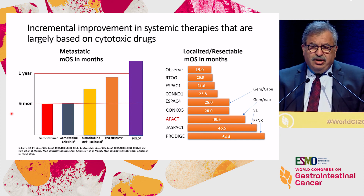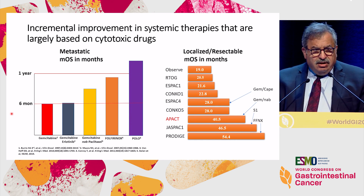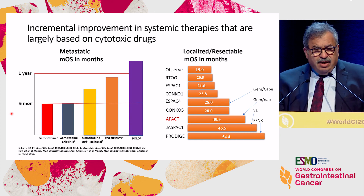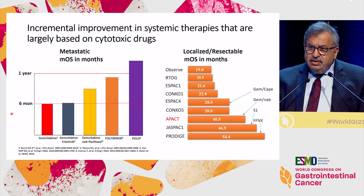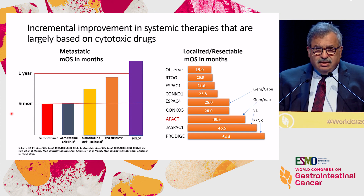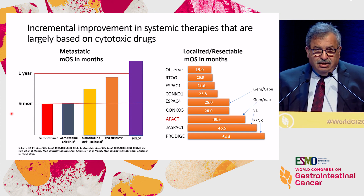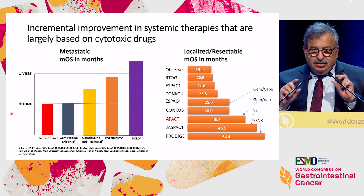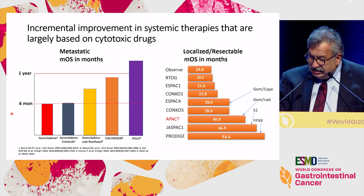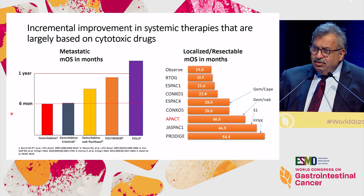On the right side, you see the trials in the adjuvant setting against cytotoxic therapy. In recent years, we have seen some prolongation of survival — partly patient selection, but certainly using more active treatments. The interesting thing is having a single agent, S1, giving such a nice result. So basically, we have been focusing on cytotoxic therapy.